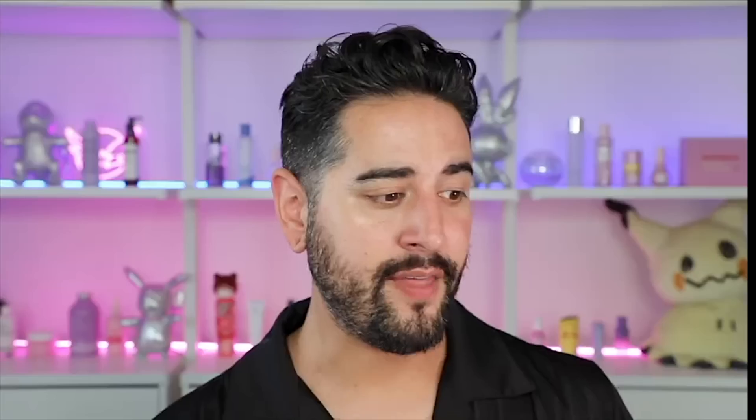In fact, there is actually a whole modeling agency for these virtual influencers called The Digitals, with only seven models so far. That includes Shudu, a model called Dagny, Bren, Coffee, Jay Young, Boyce, and actually an alien model called Galaxia as well. Honestly, looking at it, if this was a modeling agency you'd think small but really nicely diverse — but that's something I want to come back to.